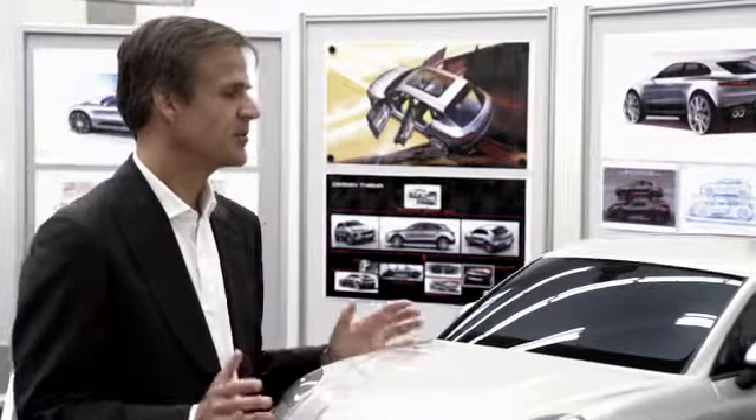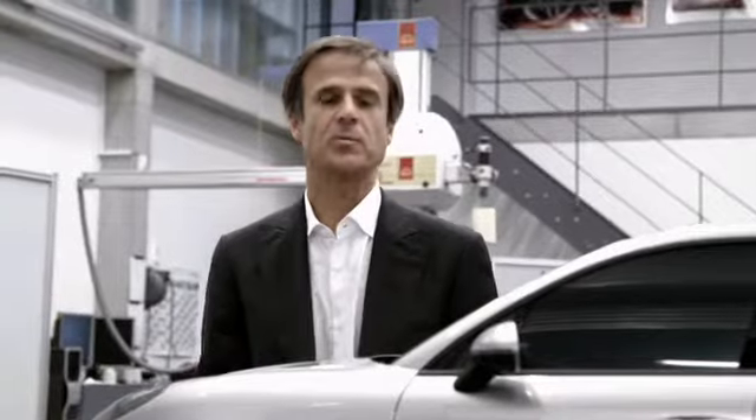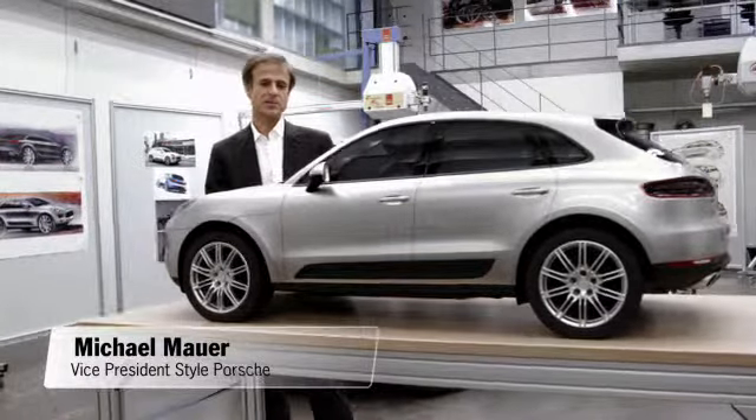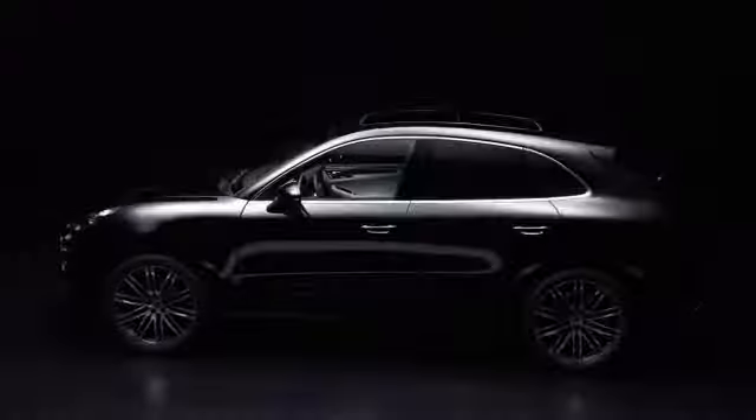Our goal is to develop a true Porsche in each segment, a true sports car. Of course, we gave this vehicle very typical Porsche design elements.